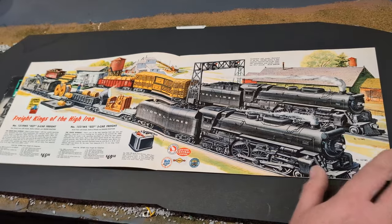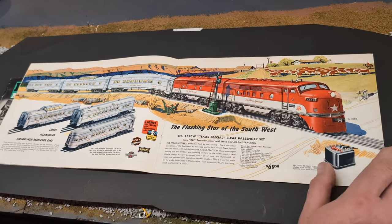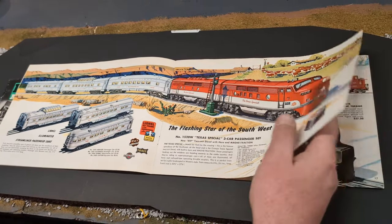I loved looking at the old prices, it's just still amazing. But what's great about this — most of these trains, they're still readily available, and it's like going back to 1954.